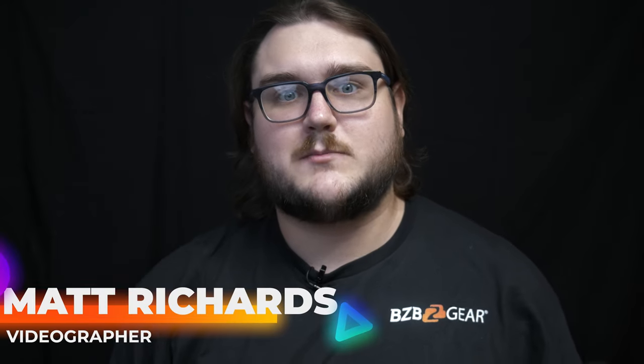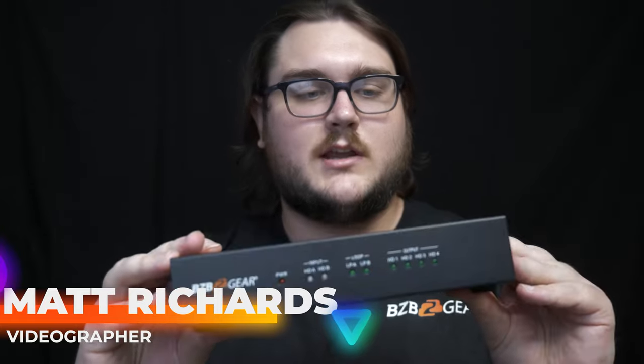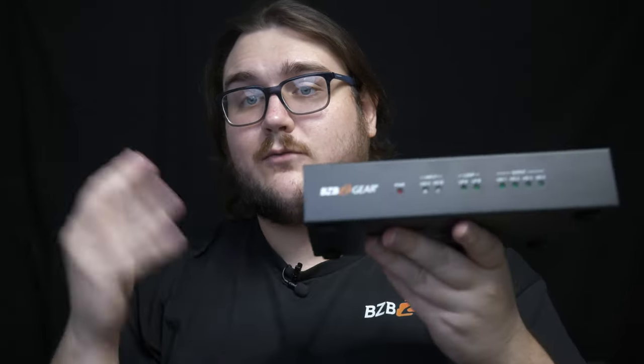Hey BGTV fans, my name's Matt and today we're going to be taking a look at this right here, the BG UHD VW24. This is a 4K video wall processor and it has a few nice features, so let's go ahead and dive right into it.